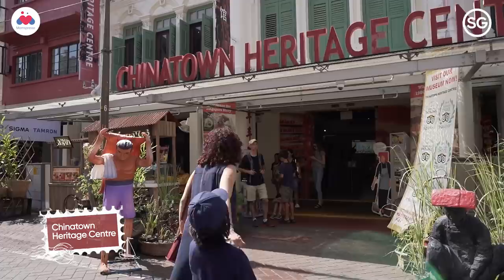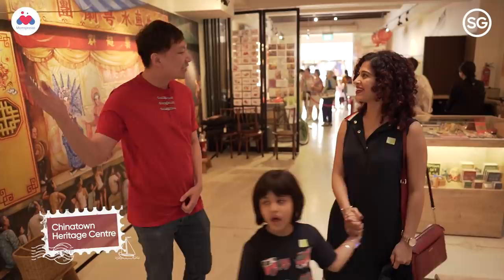Chinatown Heritage Centre, let's go check it out! This is our Chinatown Heritage Centre — it's where you are living the stories of the early Chinese immigrants.